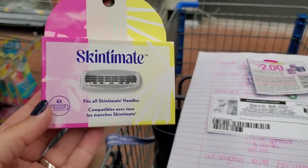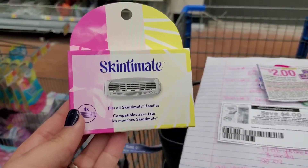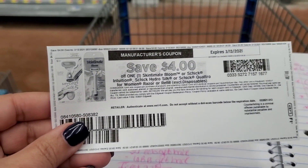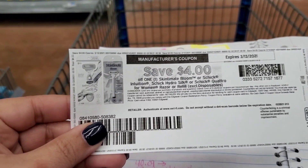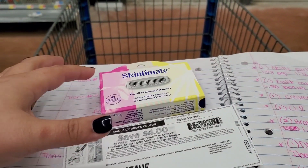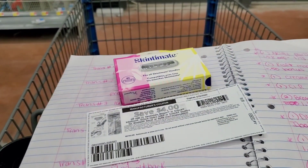Next up, I'm going to grab one of these Skintimate four-count refills for the razor. They are also $7.97, and we're going to use another $4 printable for that because it includes the refills. We'll pay $3.97, submit for a separate $3 rebate, making final cost on these as well just $0.97. There is a $3 rebate on the men's as well, so if you needed those, you could definitely grab those instead.